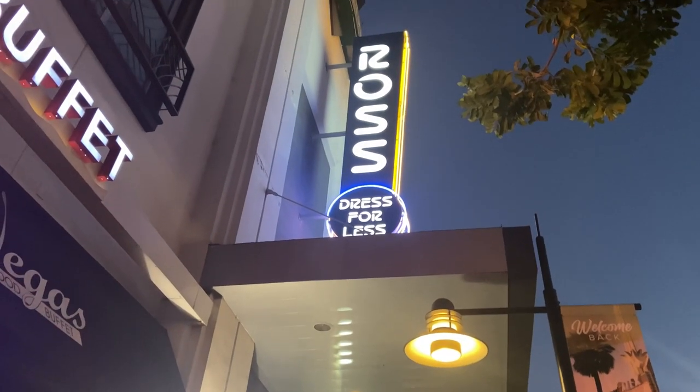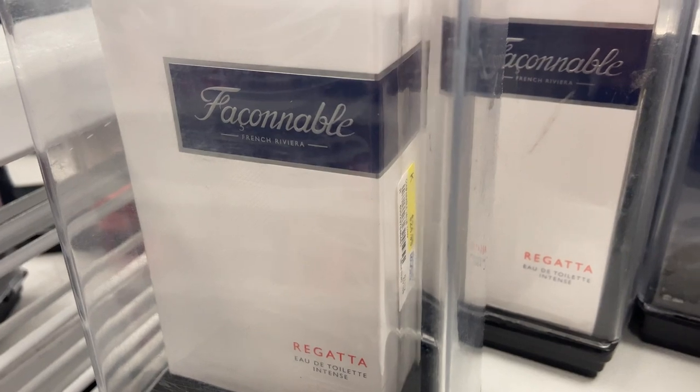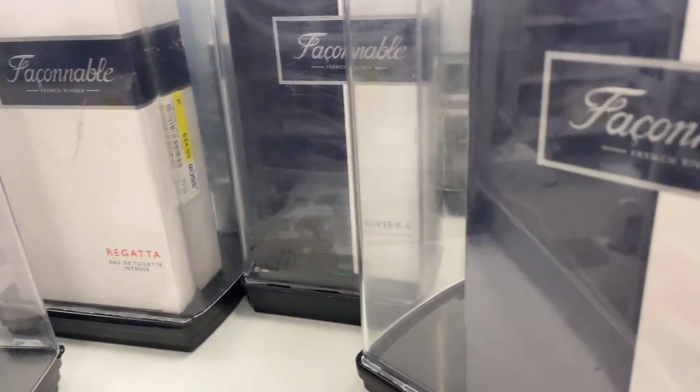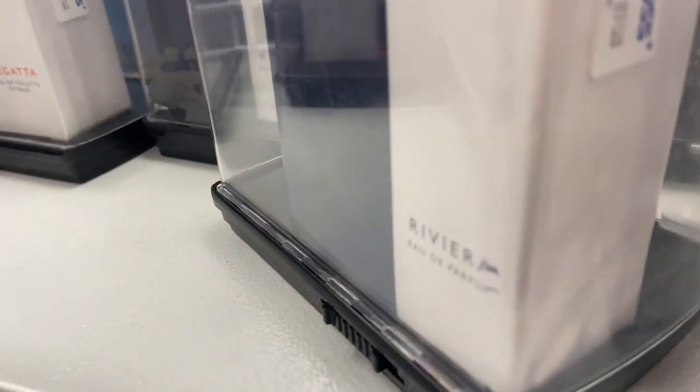While fragrance shopping at Ross, I came across a fragrance house that I've never tried. I saw two different offerings but I chose just one to try it out — another blind buy. Don't forget to hit that like button, and if you haven't done so already, subscribe. You don't want to miss any of my upcoming videos.